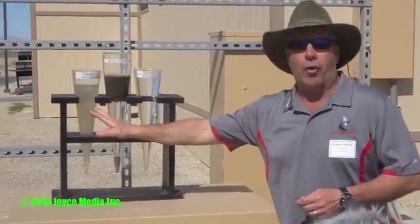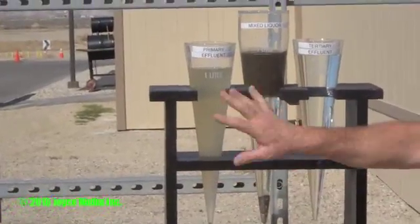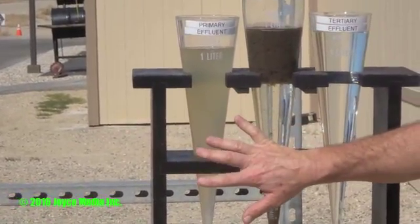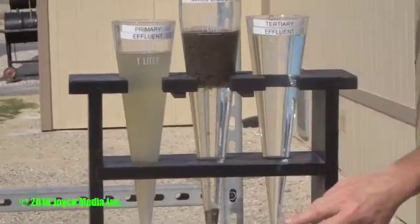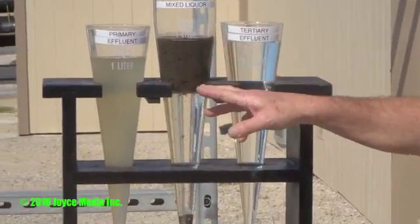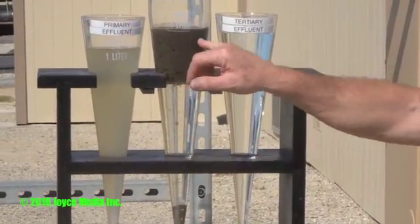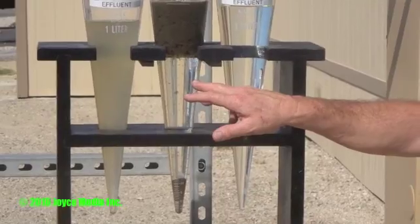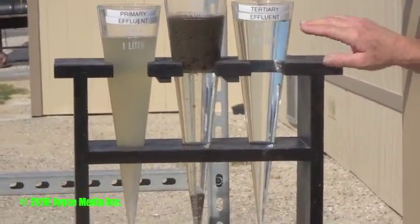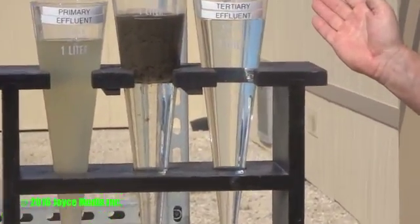Here's a water sample demonstration. This is the primary effluent — still extremely cloudy with lots of dissolved and suspended solids. We send it to secondary treatment with activated sludge, which produces this clear water. We then filter the water and it comes out this clean — theoretically as clean as any drinking water.